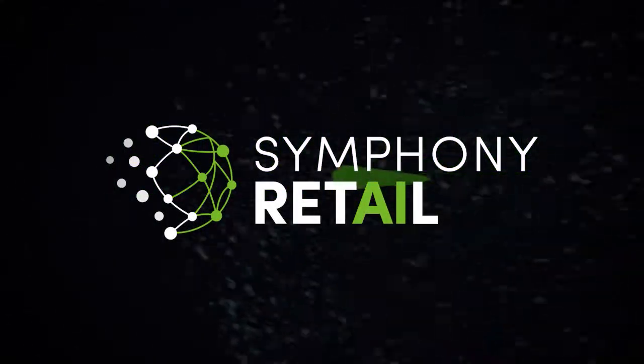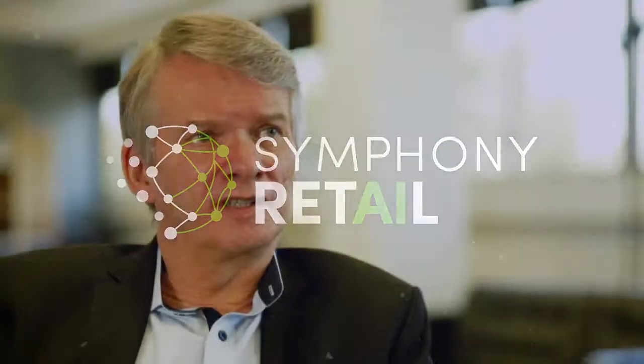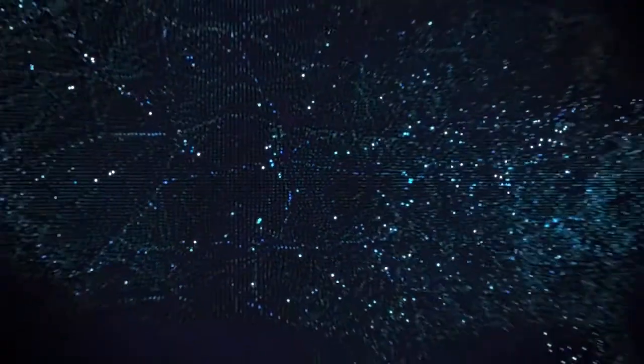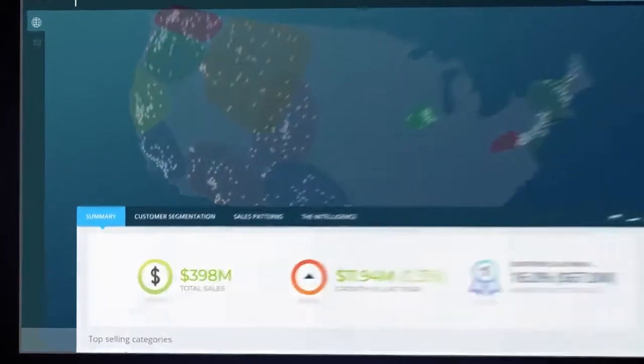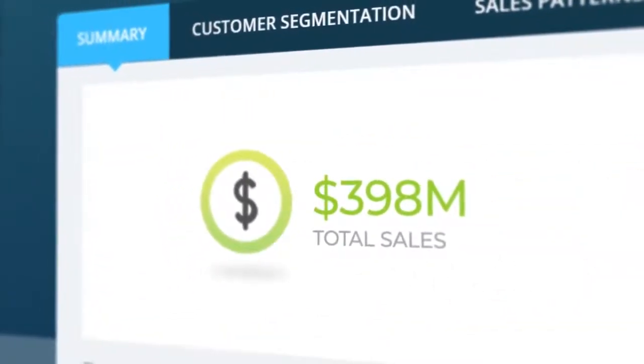Symphony Retail AI is very much focused on using artificial intelligence to improve the insights that we give to our customers. We have a ton of data that comes from the retailers, both the transactional information about all the point-of-sale information. We synthesize that down into actual insights that they can use to help in their personalized marketing, in their promotions or in their category management solutions.